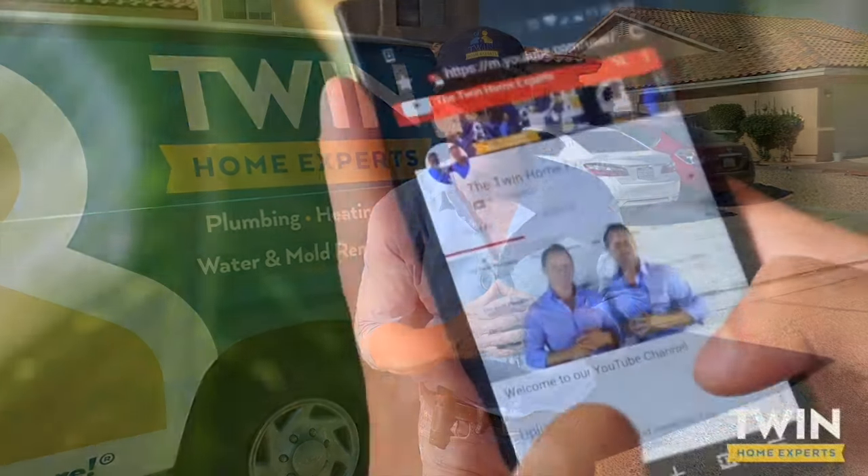Rats and rodents getting into your ceilings and walls? Let us show you how we find how they're getting in.